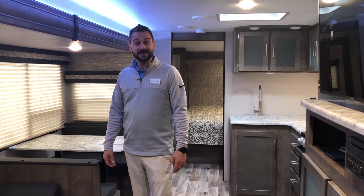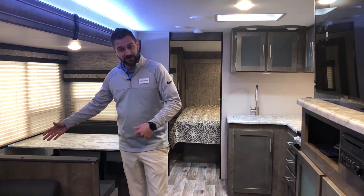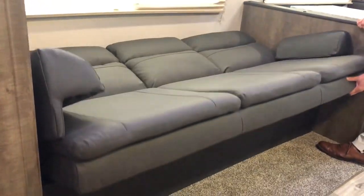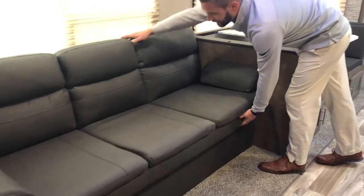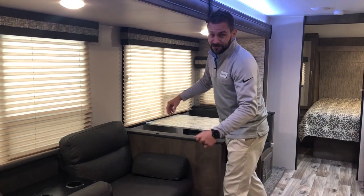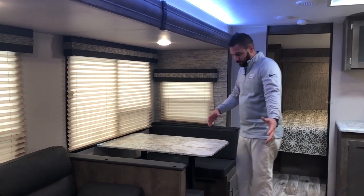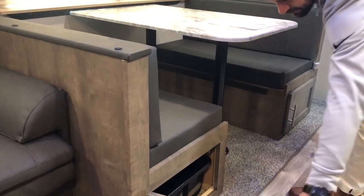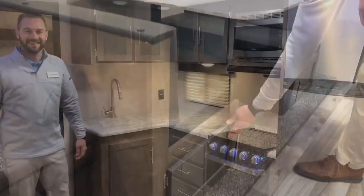Welcome inside the all-new 2019 KZ 271 BHK. As you enter, you'll step right into your entertainment center area. There's a beautiful jackknife sofa here that flips up for additional sleeping space or storage underneath. Flip it down, throw a couple blankets on top and the little ones can sleep there — no problem. It even has a flip-down armrest with cup holders. Moving forward, you have a nice-sized dinette that collapses down as well for another sleeping solution, plus storage bins.